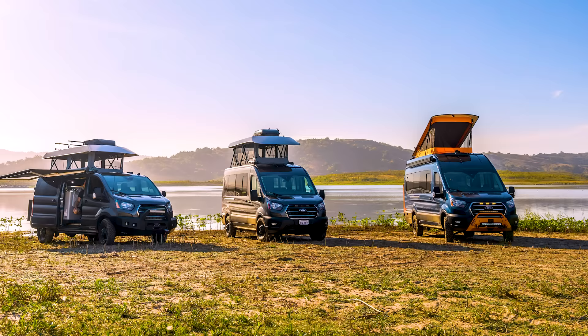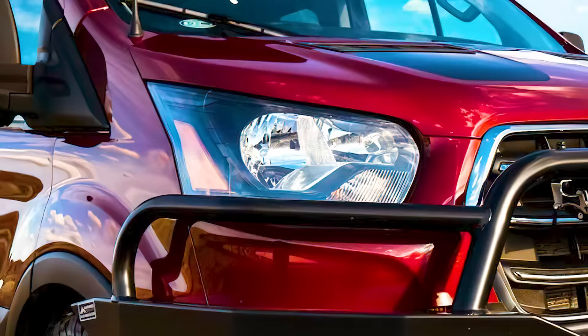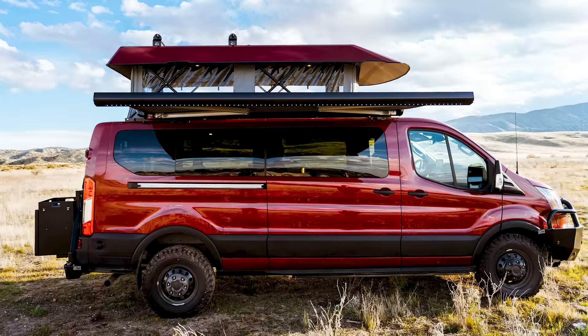One of their recent developments is the CV1X Campervan, which we'll be covering in this video. So, what makes the CV1X Campervan special?